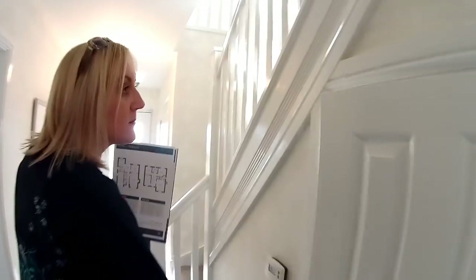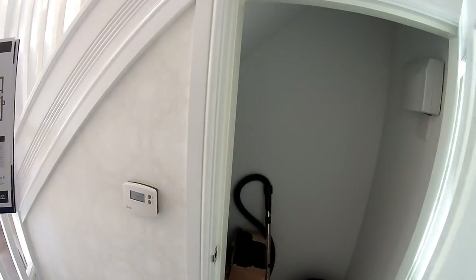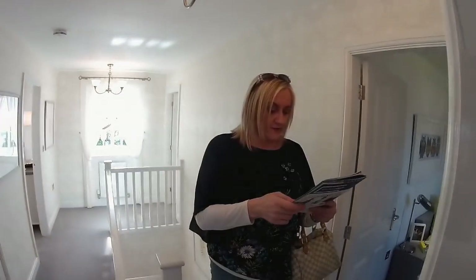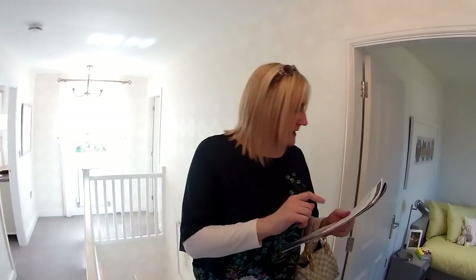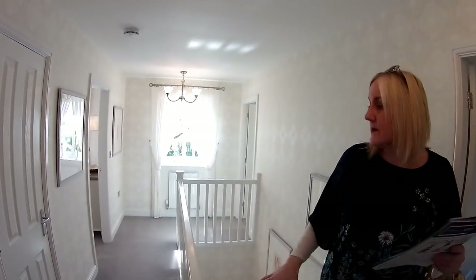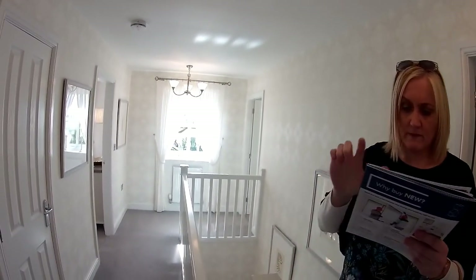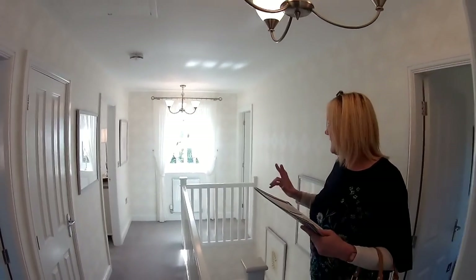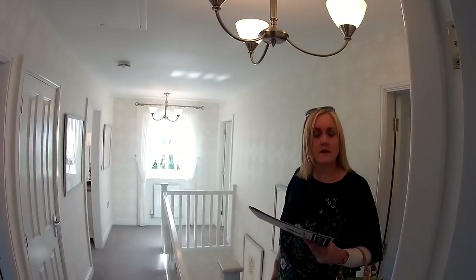We've got an under stairs cubby - there's Henry, he's trying to get out! You can see the light just pouring in from downstairs. Let's go and take a look. First floor then. Now you can see why the light's pouring in - you've got this beautiful sort of C-shaped landing. Oh my god, am I going to see the trademark Morris window in a minute? I think you might do. Shall we start round at the front?